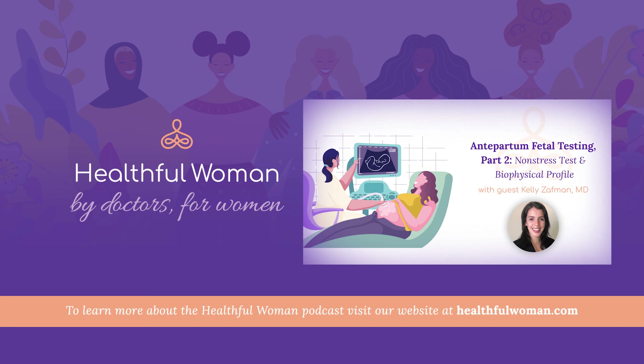Thank you so much for having me. I really appreciate it. Thank you for listening to the Healthful Woman podcast. To learn more, visit our website at www.healthfulwoman.com. The information discussed in Healthful Woman is intended for educational uses only. It does not replace medical care from your physician. We encourage you to speak with your doctor about specific diagnoses and treatment options for an effective treatment plan.